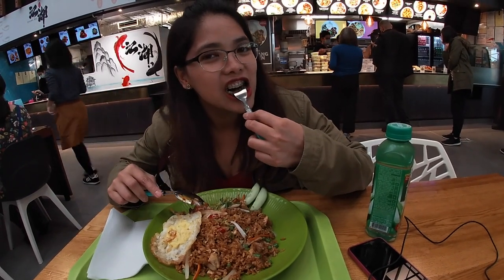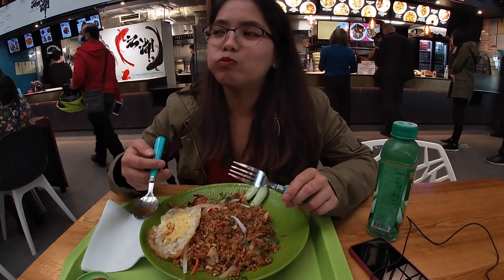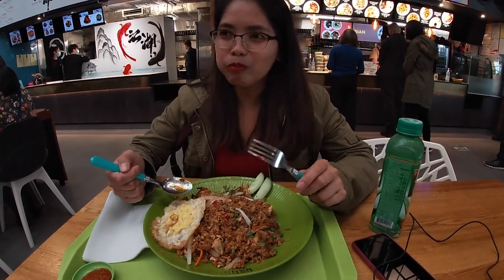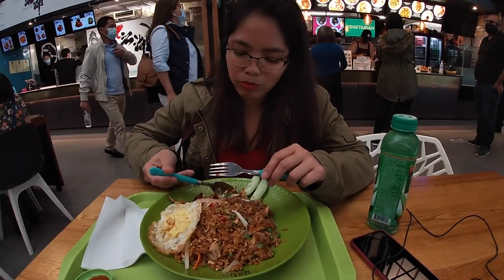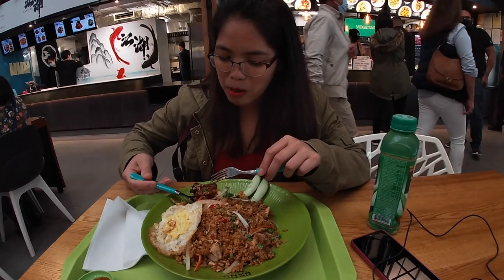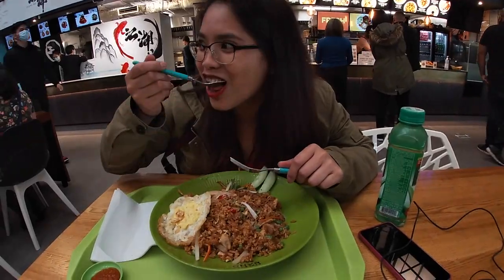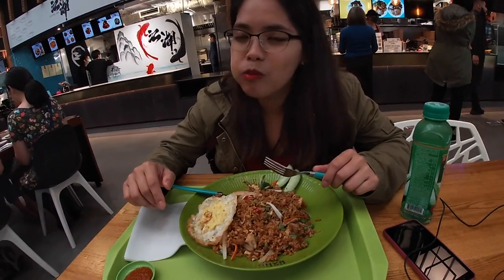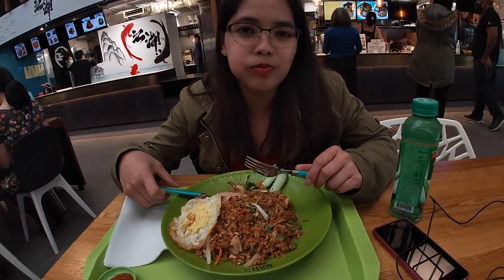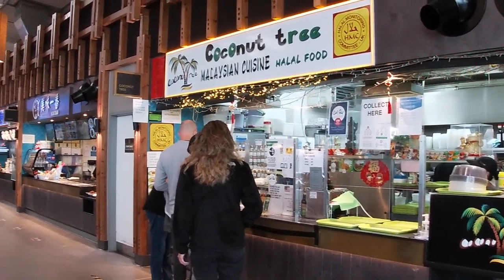Now Neves is trying the Kung Po chicken. She says it's not spicy but I say that it is. It is spicy! Kung Po chicken is not spicy — it is! It's obviously because we have different taste buds — Asian tongue versus English tongue. She says it's not spicy at all.